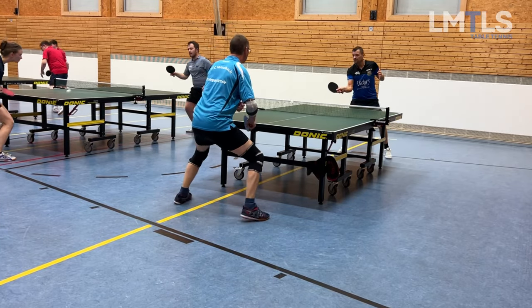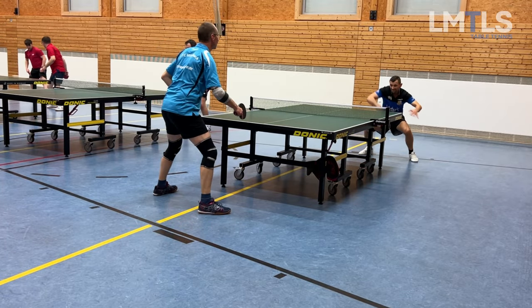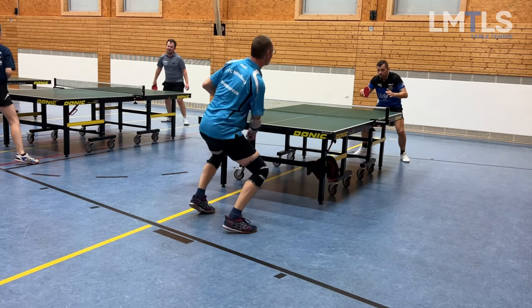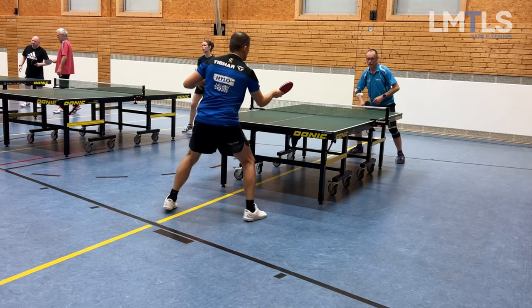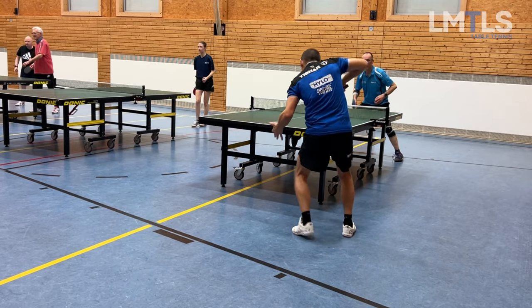I was about to say I kind of prefer playing anti-spin over pimples — so far I think it's a little easier to play anti-spin. But it may also depend on the player, and not every anti-spin is the same, so very, very tricky.